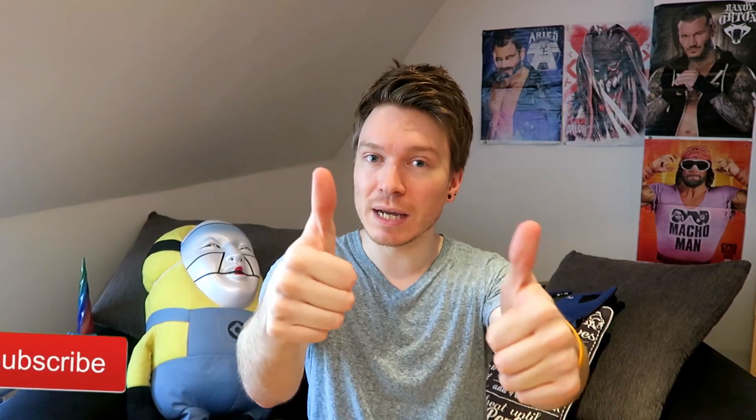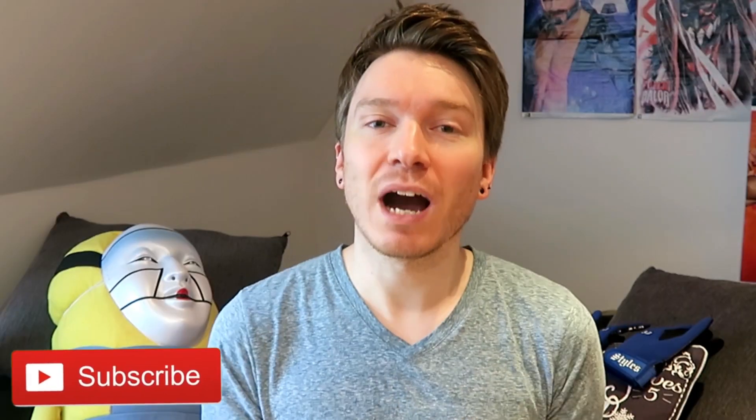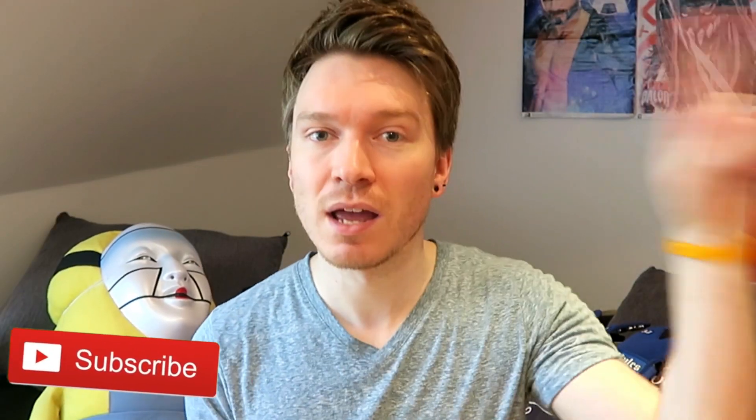Ok guys and girls, thanks so much for playing. Before you go, make sure you hit that like button, hit subscribe and comment with all of your answers. Hopefully I will catch you on the next video.